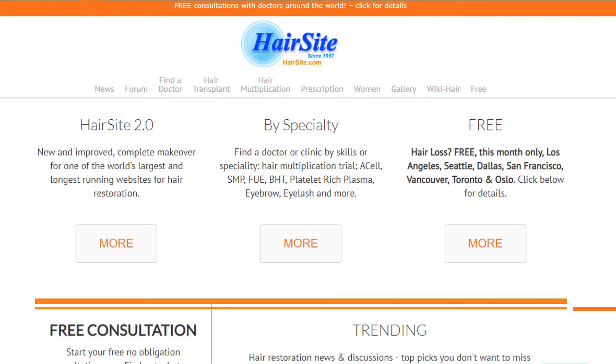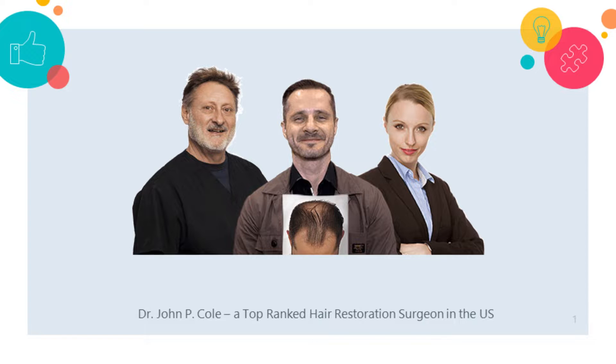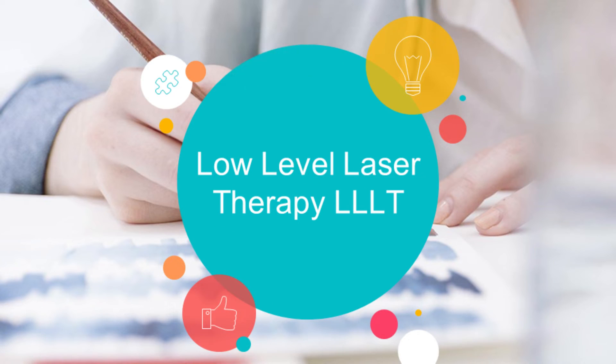Hi guys, I am your host from Hairsight.com, one of the world's largest and longest-running websites for hair restoration. Today's video is produced in collaboration with Dr. John Cole of Atlanta, founder of one of the top-ranked hair restoration clinics on Hairsight according to our patient results statistics. Today's topic is laser hair regrowth.